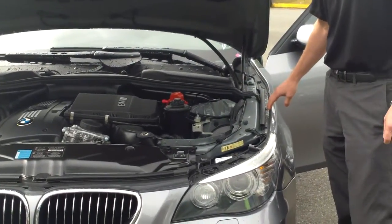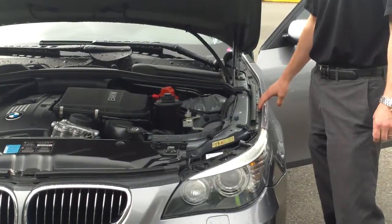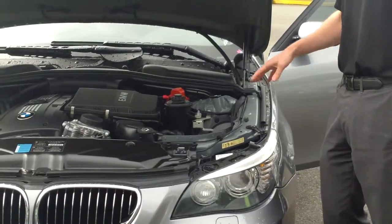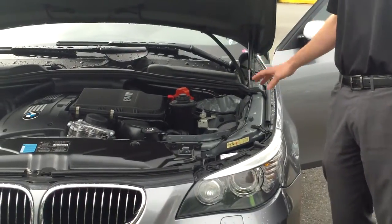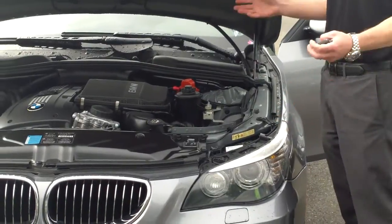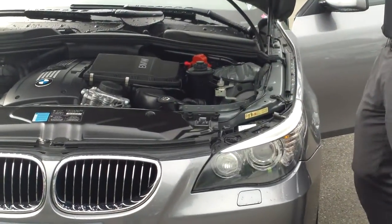A fender can be shiny and indicate it's been replaced, but if the actual structure of the engine compartment is shiny, this car is in a terrible state and should probably have been declared a total loss. As soon as you pop a hood, that's what we're looking for in the car business.